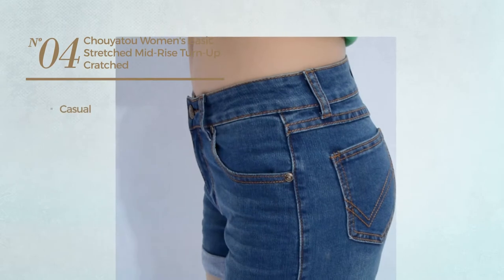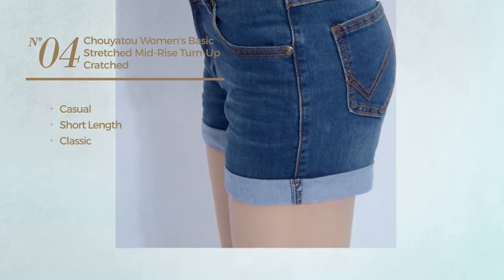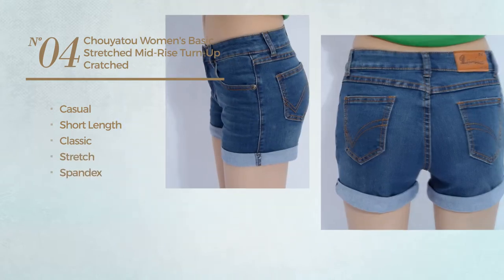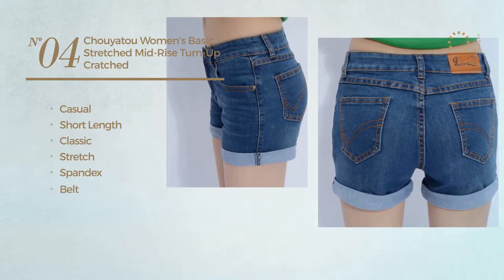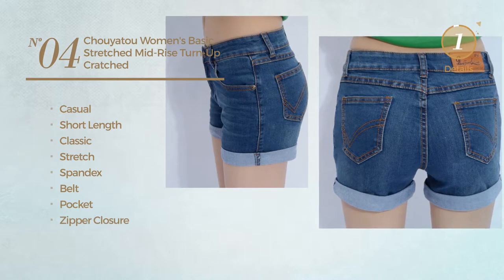Number four: a casual short-length shorts featuring a classic look, produced with stretch spandex. This shorts includes belt, pocket, and zipper closure, available uniquely in blue color.